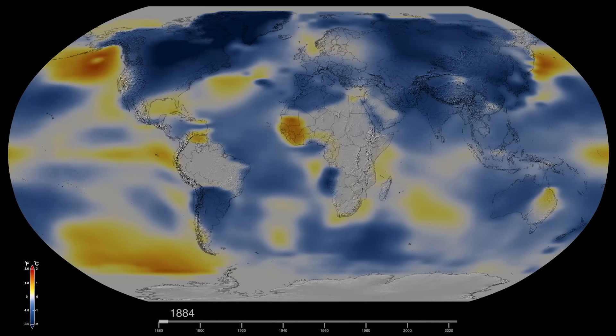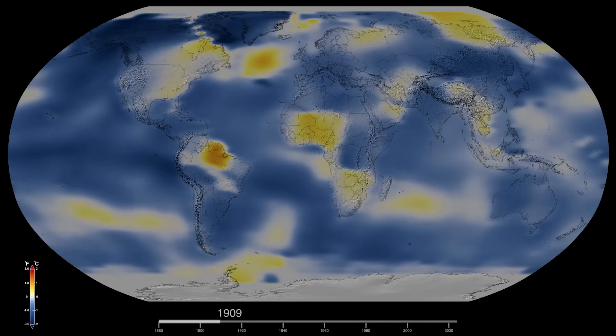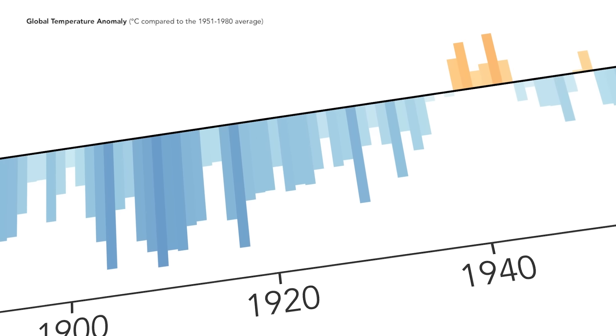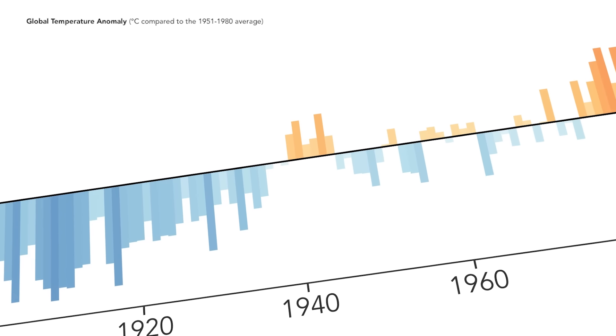We used our expertise in understanding the clouds of Venus and the clouds and dynamics of Jupiter, and then we took that and started to think about how you would do the same thing for the Earth. Since then, GISS has kept its sights on the global temperature record — and that was the birth of GISS as a climate modeling institution. Scientists have seen a clear trend in that record: rising temperatures.